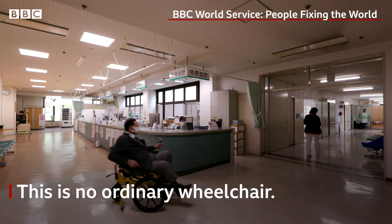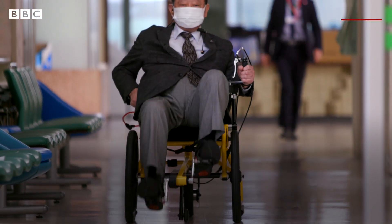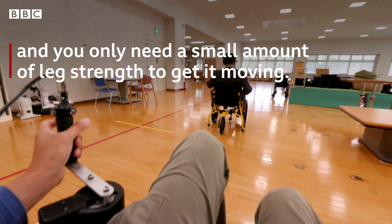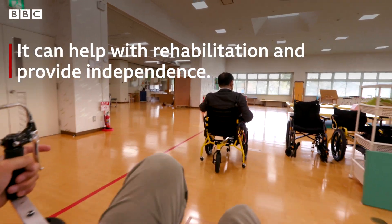This is no ordinary wheelchair. The Kogi chair is pedal powered. It was designed in Japan for people with mobility problems, and you only need a small amount of leg strength to get it moving. It can help with rehabilitation and provide independence.